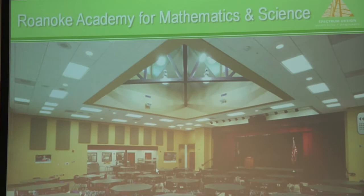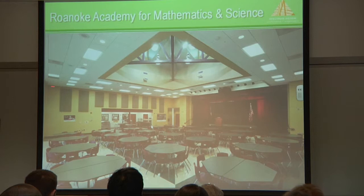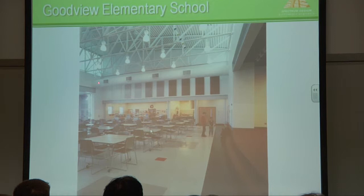Back at Roanoke Academy, the school we did for Roanoke City, you can see acoustical performance. The panels on the wall are designed specifically to reduce acoustics, and breaking up the ceiling also does that. This also provides daylighting into the inside of the building. Another example of acoustical performance is the school in Bedford County with acoustical panels and daylighting.